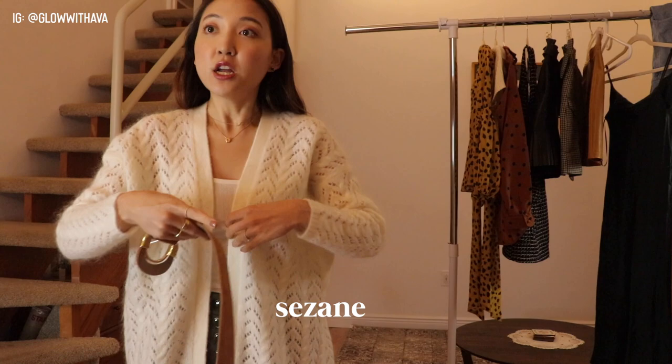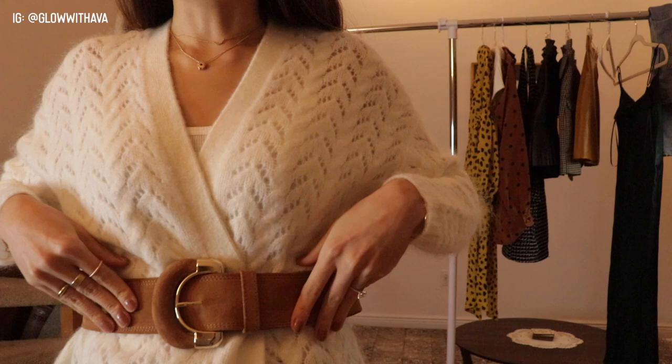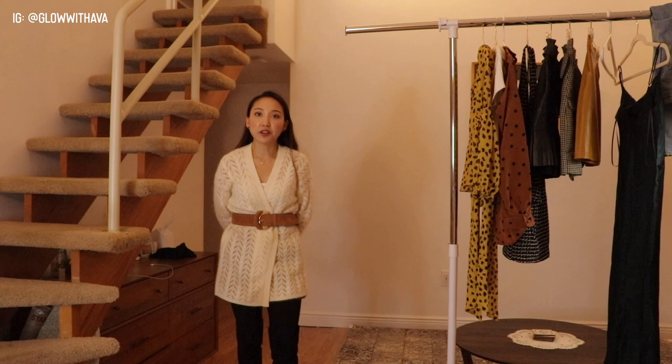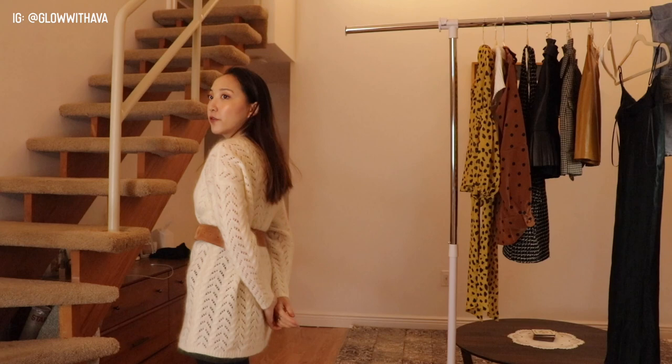I got the belt in a bigger size and had it shortened at a store — now it's perfect, with a really pretty color. This top is great to wear with a belt. I haven't worn a belt with a sweater in such a long time — it feels like a high school trend, but I'm so happy to have it back. Right now with high boots and stockings, it's a perfect outfit for the workplace or a casual day.